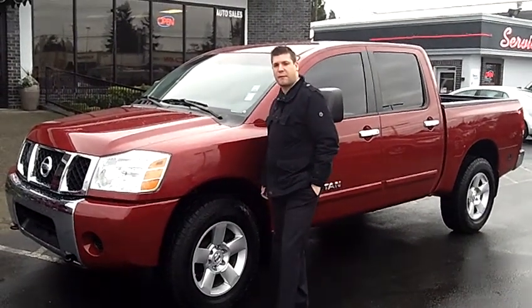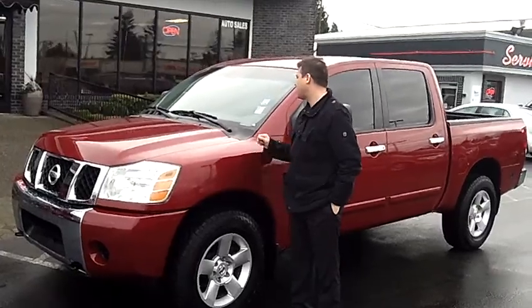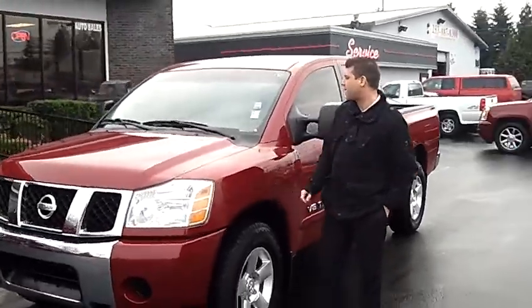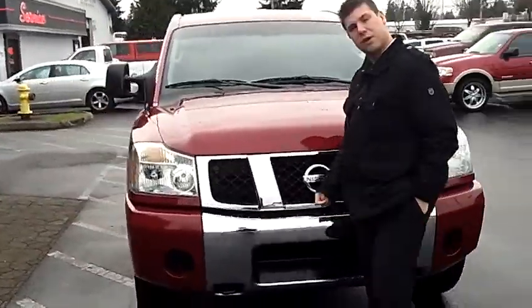Hi, this is Steven Lukas from Robins Auto Point. Thanks for stopping by to take a look. Today we're looking at stock number 9400, a 2007 Nissan Titan SE Automatic 4 Wheel Drive.